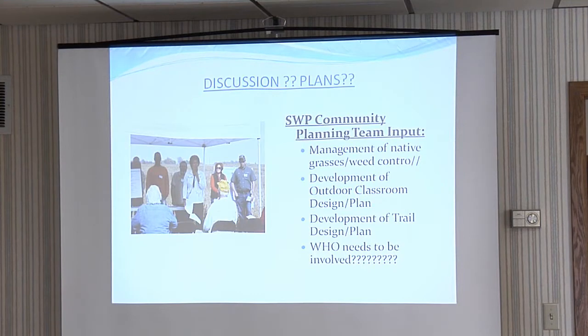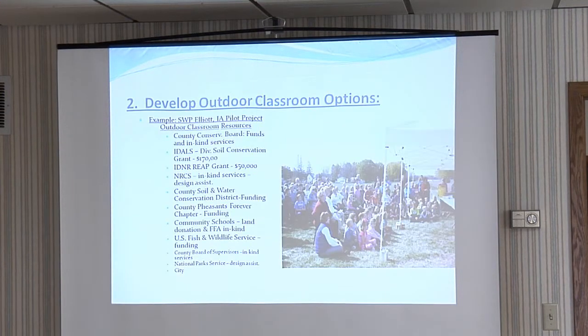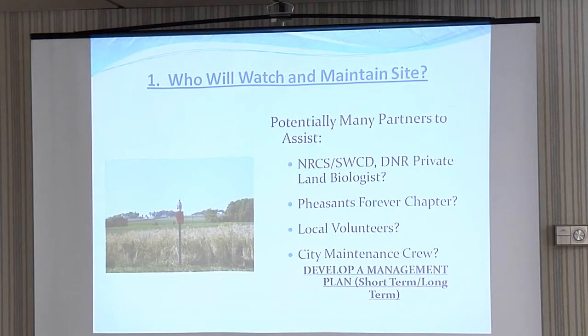Now the Remsen team is working on a Phase 3 plan, adding a walking and biking trail that will be wheelchair accessible, an outdoor classroom with stations that offer prairie habitat and environmental science information, and a system for the grassland maintenance.